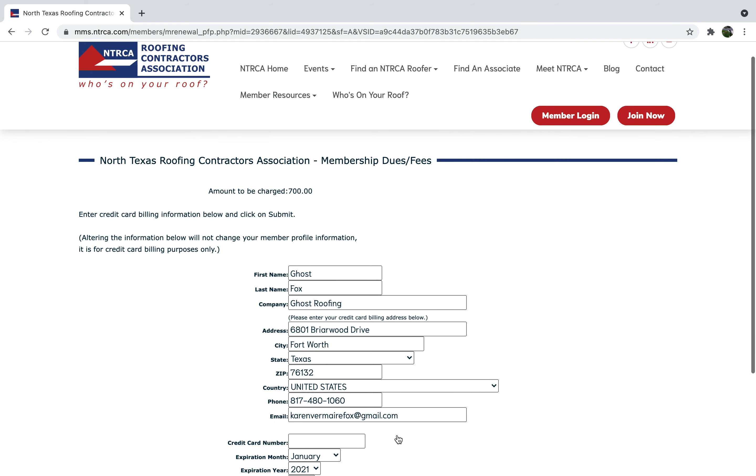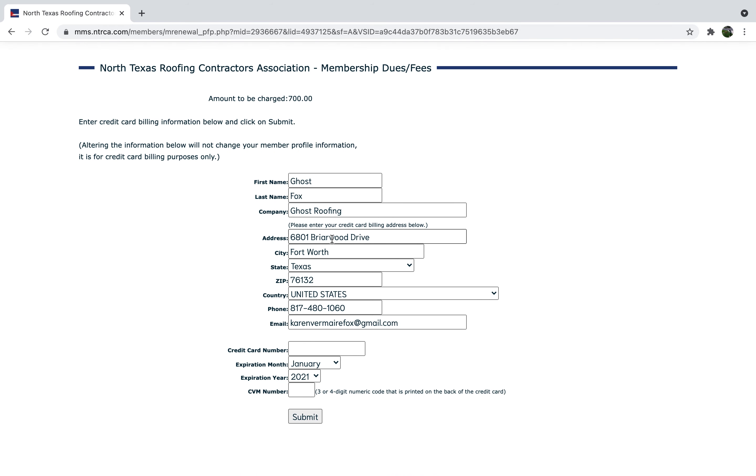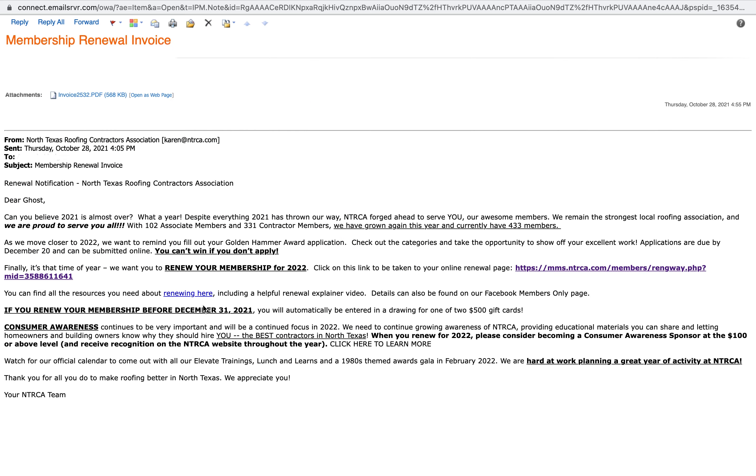Once we have received your liability insurance and credit card payment, you will be considered a renewed member. The fastest and easiest way to renew is to pay by credit card, but if you prefer to pay by check, you can go back to your email, download the invoice, and send us a check.